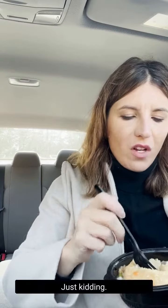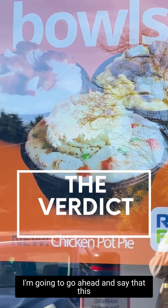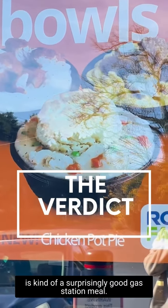Healthy. Just kidding. I'm going to go ahead and say that this is kind of a surprisingly good gas station meal.